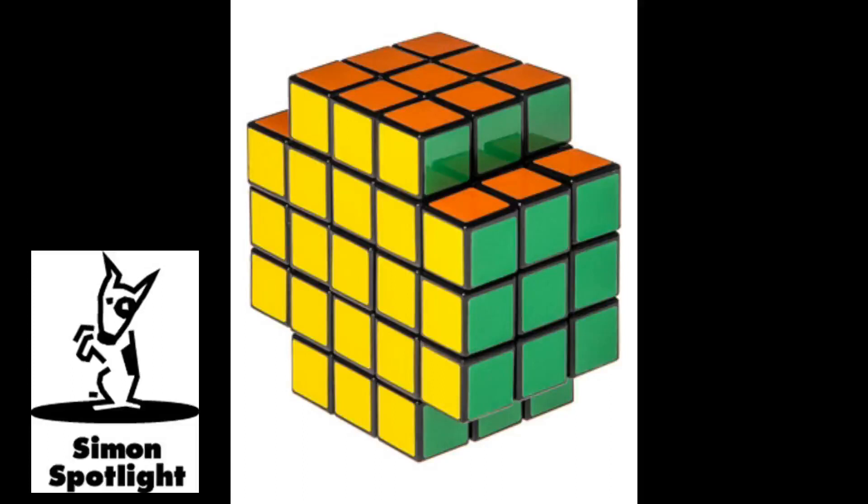With two quadrillion more permutations than that cube from the 80s, your brain is sure to get some serious exercise. And twist and solve. Solving is difficult.